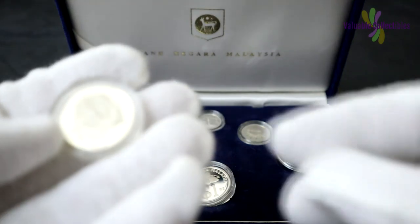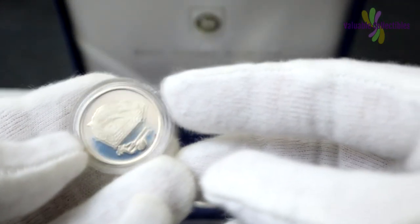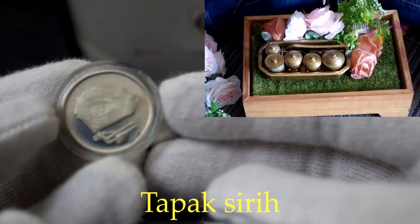On the 20 Sen, there is the tepak sireh, which is intricately carved and is used to store betel leaves and its accompanying condiments. They are used during auspicious occasions and are a sign of welcome amongst the Malays.